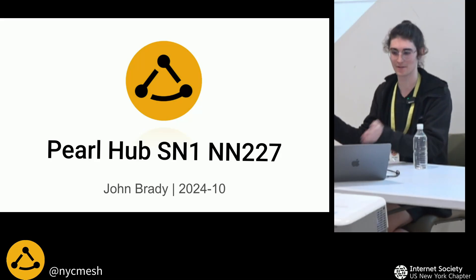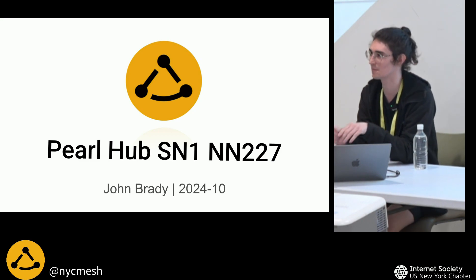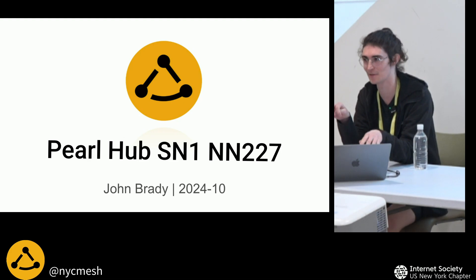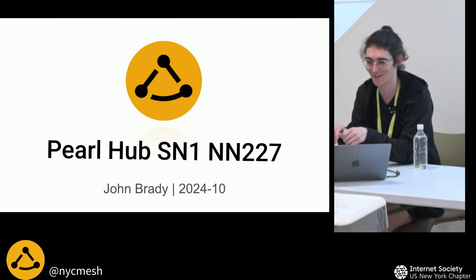Hi everyone. I'm John. I'm going to give two very short presentations tonight, just on the projects I've been working on over the summer. The first one is SN1. I'm advocating that we call it Pearl Hub, as it doesn't have an internet connection anymore, but we'll see how that goes.